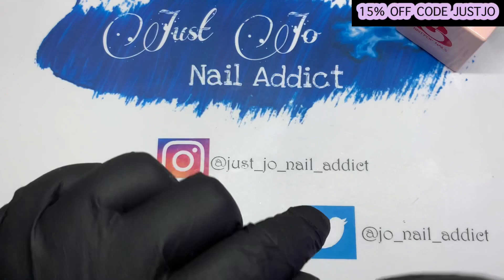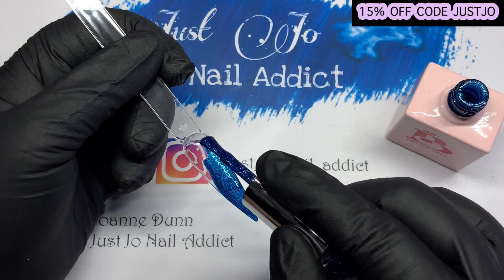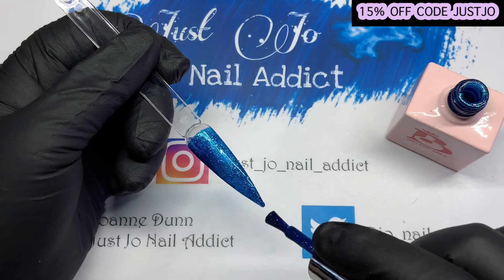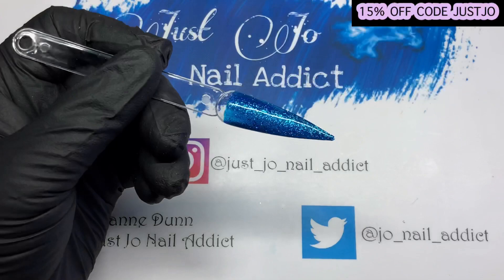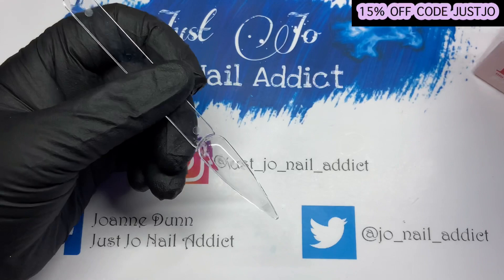Shall we do the blue one next — Neptune? I've got a swatch stick with a crack in it, that's not good. Oh look at that — wow! I think that's going to be my favorite. That is so pretty, oh it's gorgeous. Absolutely gorgeous.